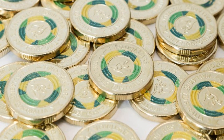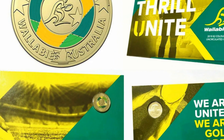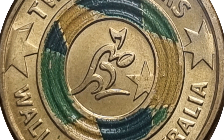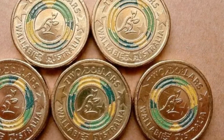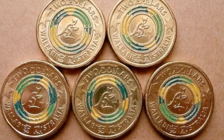If your coin collection lacks a rugby twist, you're missing out. Let's introduce you to the rare 2019 Rugby World Cup 2 dollar coin. This coin is a gem for both rugby enthusiasts and coin collectors alike. Issued to celebrate Australia's participation in the Rugby World Cup held in Japan, this limited edition piece is a slice of history.